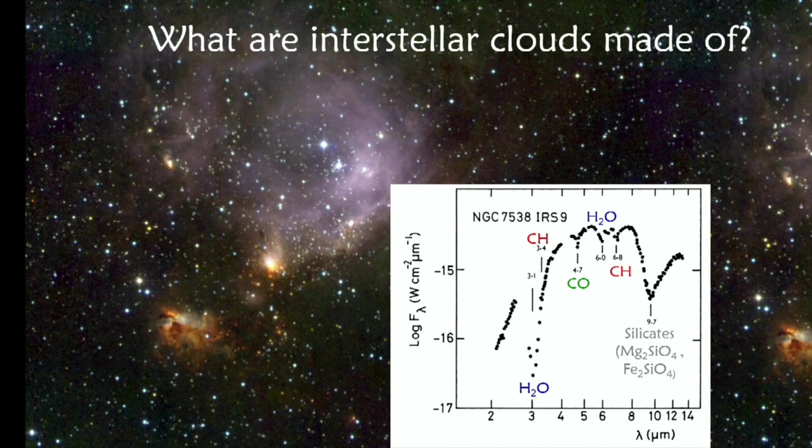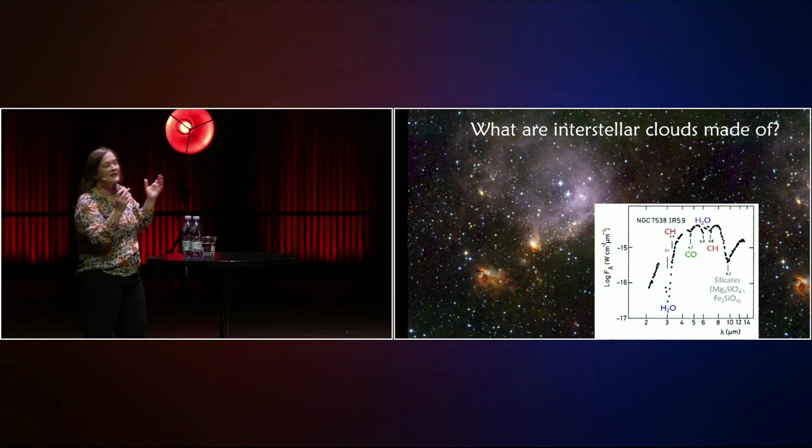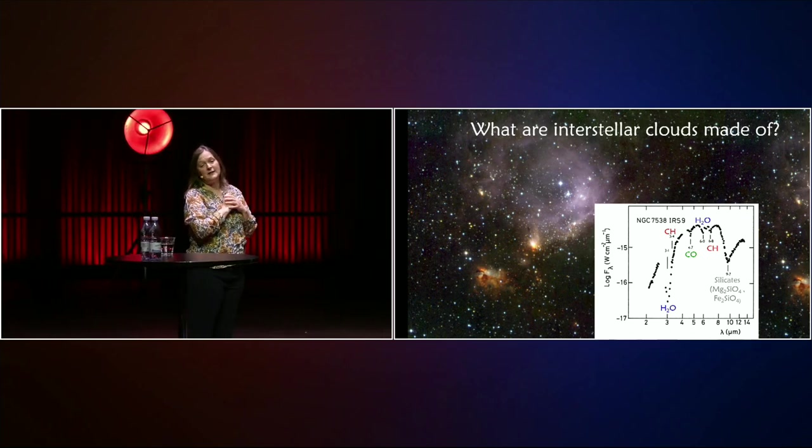Maybe some of you know that already, because if you have a microwave oven at home, it will typically excite the water molecules by irradiating them with electromagnetic radiation at around these three micrometers. So there's water ice out there in space on the dust grains. There's also the CH — a carbon and a hydrogen atom bound in a molecule that's vibrating next to each other — and this is a typical signature that we have soot-like particles in interstellar space. And then at around 9.7 micrometers, there's a strong absorption band from these sand-like particles, the silicates — sand particles in interstellar space.